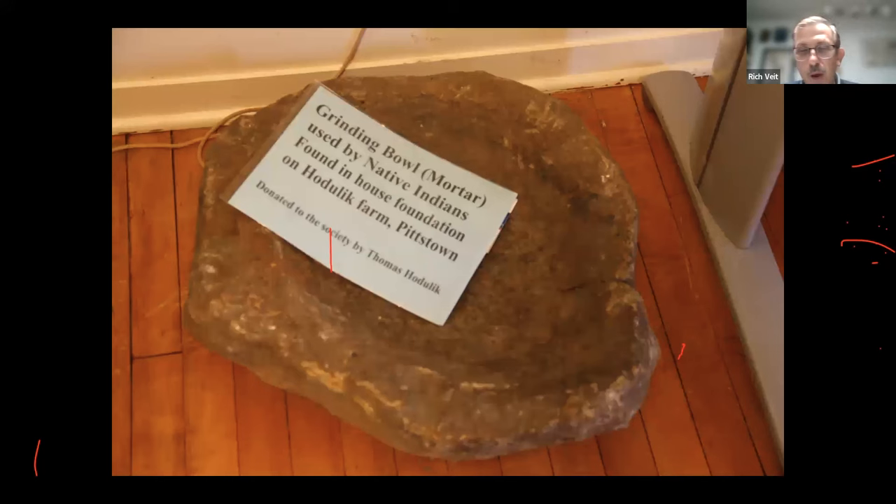Woodland period people were also growing crops — the 'big three' being squash, beans, and corn, though they also grew tobacco, amaranth, and other plants. Since they had grain that needed grinding, mortars start showing up in archaeological collections — like this one in the collection of the Hunterdon County Library — where corn could be turned into flour. Acorns, if processed properly, could also be turned into flour, though you shouldn't eat acorns without processing them.